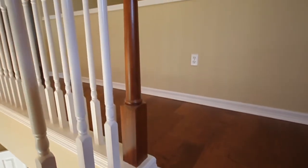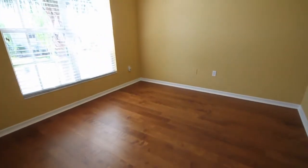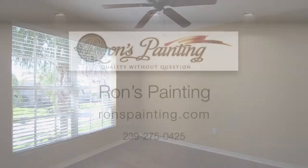For more information about Ron's Painting, please call 239-275-0425 or visit ronspainting.com.